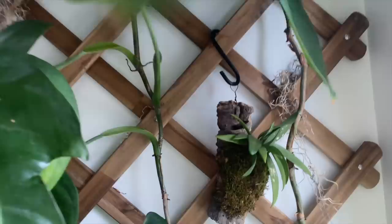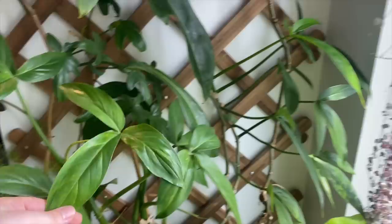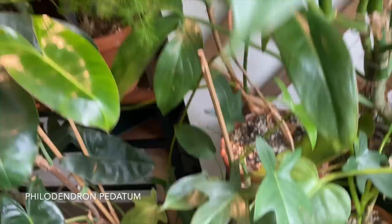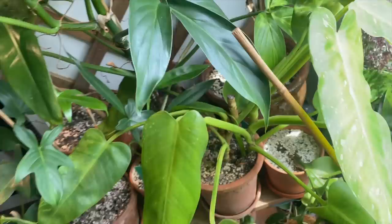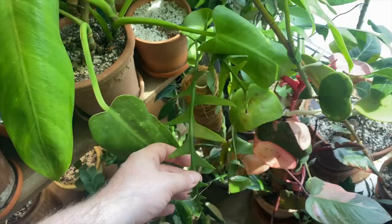Hiding behind there is this Dischidia acuminata — you can kind of see it, kind of fun, really really clumpy. There's this Philodendron tripartitum — there's actually a couple of them; here's another one back here. I really love this plant. Philodendron podatum — here's some of it, there's more down here. There's also this Philodendron 'Jose Buono' — there's a new leaf, really lovely, I love how big the foliage is. And there is a Selenicereus chrysocardium — the fishtail cactus. I'm going to just sit down on the floor.